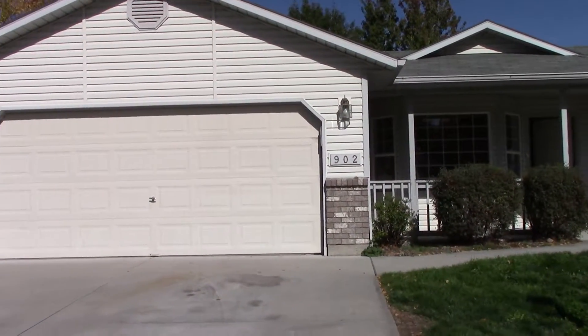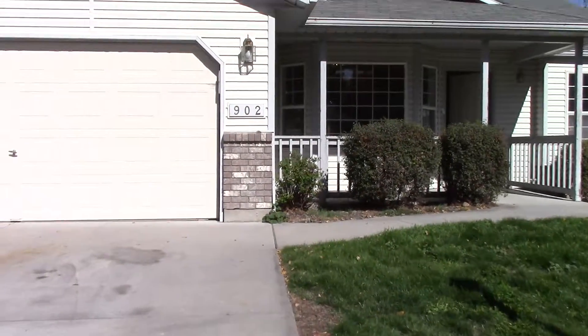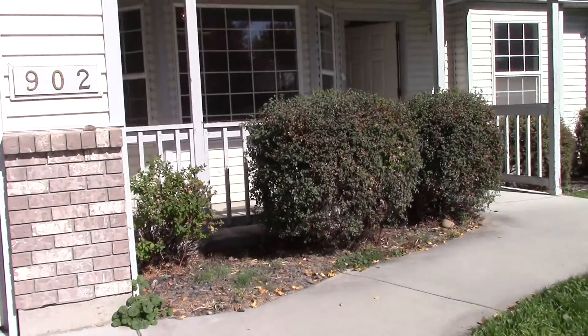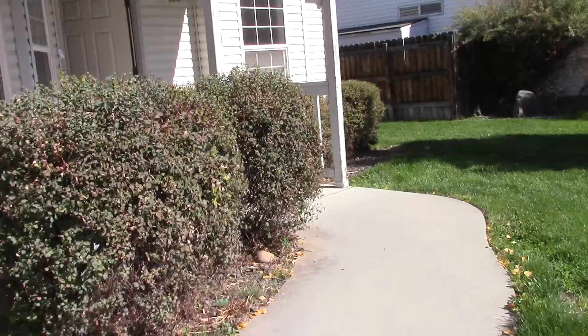Welcome home to 902 East Spartan. This property is located in Eagle and brought to you by Residential Property Management.